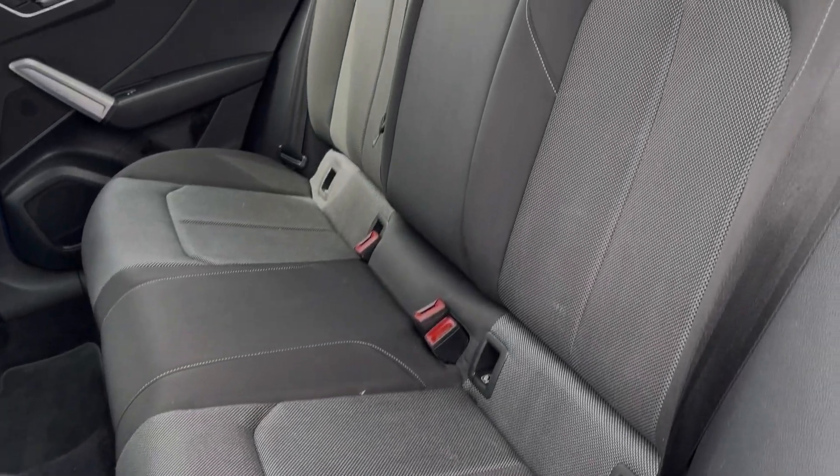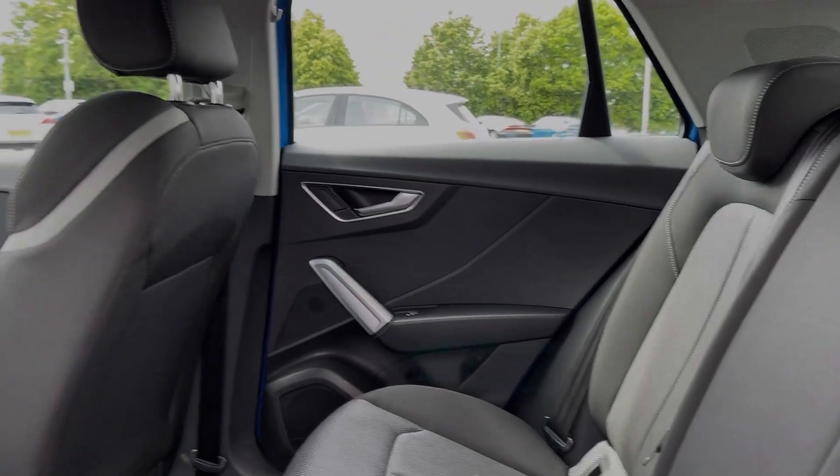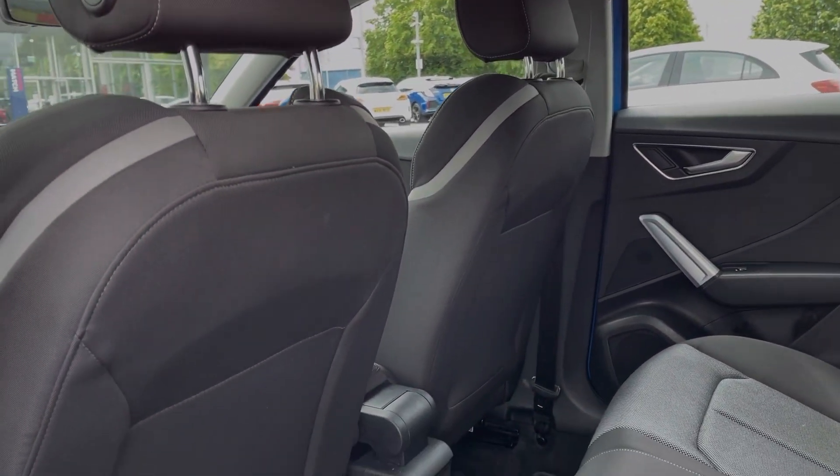The same can be said for the rear seats with plenty of legroom. These rear seats are finished in full cloth upholstery with ISOFIX points available on the outside too.